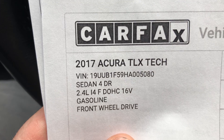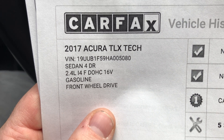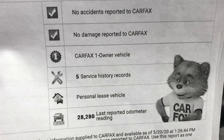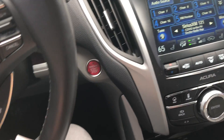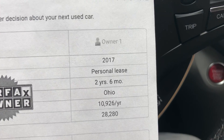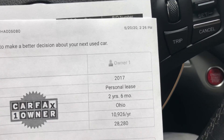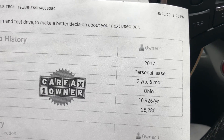The car we're looking at is a '17 Acura TLX Tech, got the 2.4-liter in there, front-wheel drive. No accidents, no damage reported. One owner, five service history records on file, and it was a personal lease vehicle. The previous owner lived in Ohio, had this for two years and six months, and drove on average about 10,926 miles a year — pretty low considering the national average is about 15,000. So everything's good to go there.